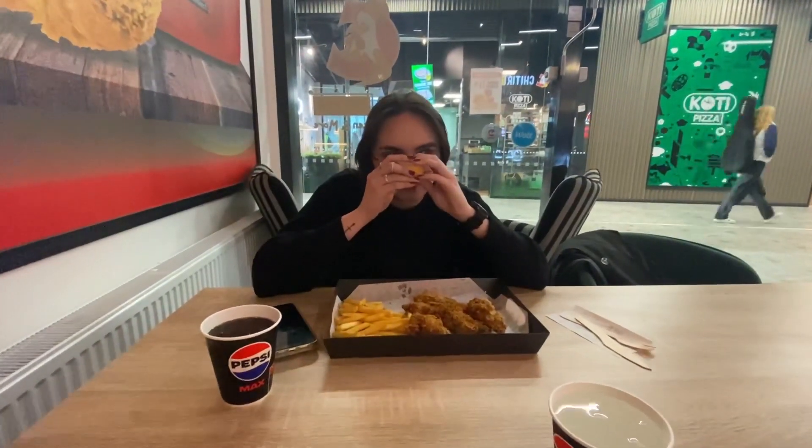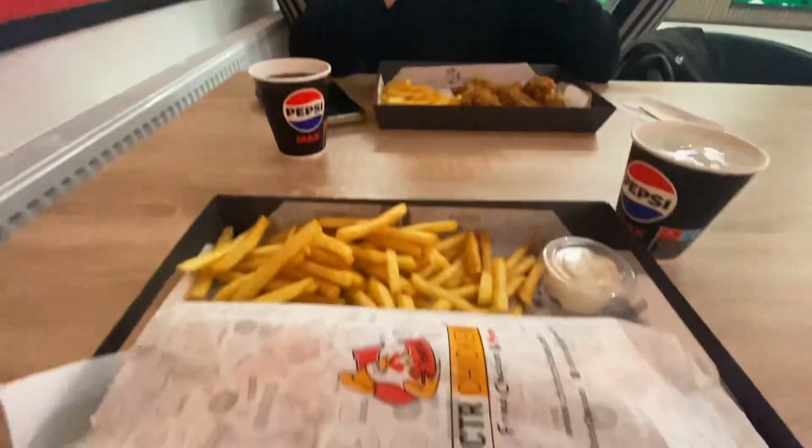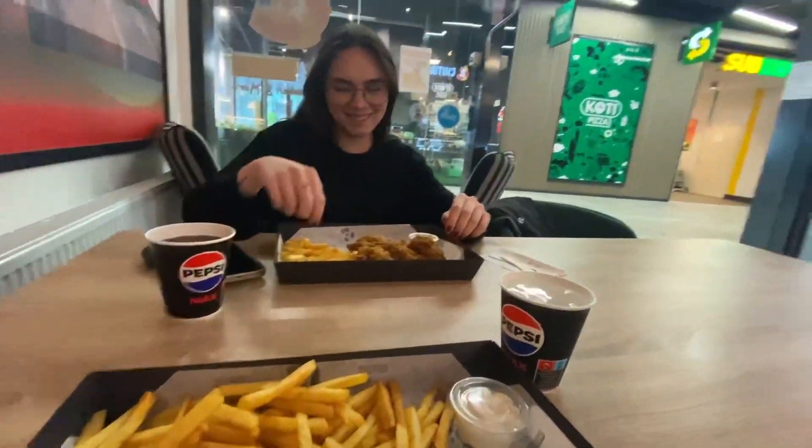Someone visited the apartment. Thank you so much for the food — we had lunch together. Maraming salamat, thank you so much. I wish you were here, Jason. Thank you so much.